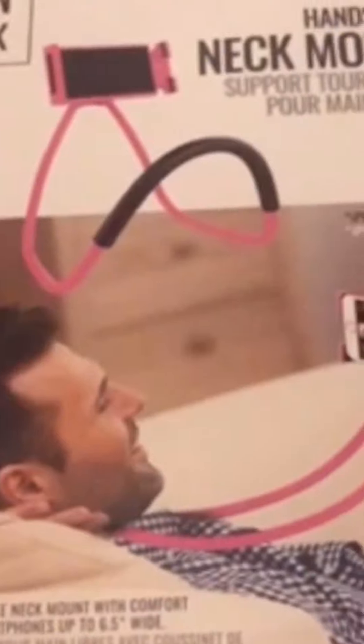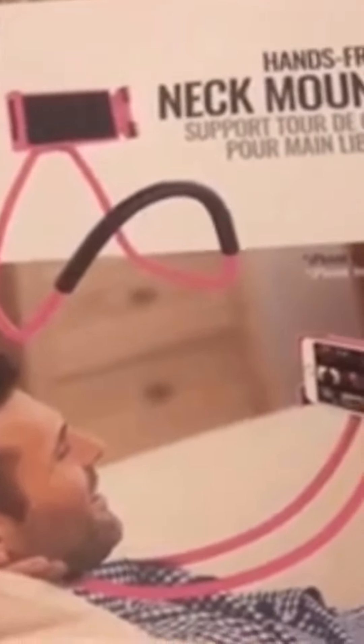My grandma also got my dog something - she got my dog this shirt or dress that says 'I Love My Family' on it. And she got me a phone neck thing - you can set it up to use on the table, around your neck, in the car, or whatever. It's hands-free and I love it.